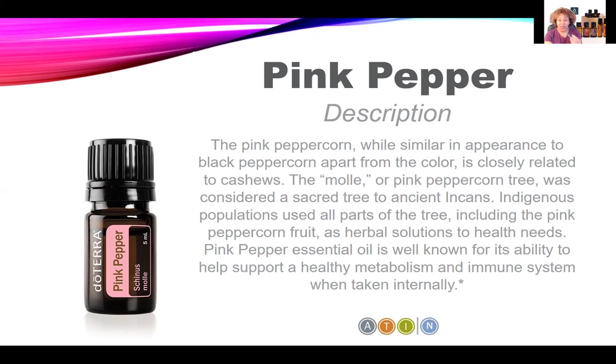Pink Pepper is one of the oils that can be used internally, as well as topically and aromatically, so you're really going to get a bang for your buck. A tip to help you determine whether an oil can be used internally: look right on the doTERRA label. If the oil has a supplement facts label, that means it can be used internally.